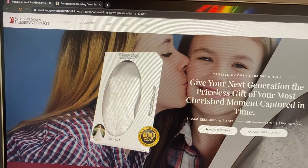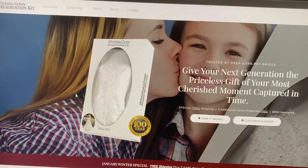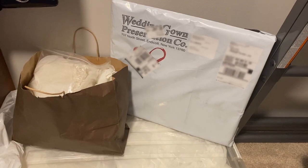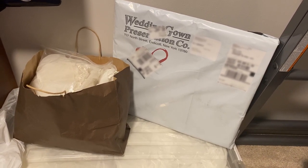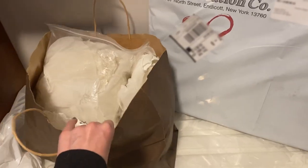I went through the actual website and talked to their customer service team — it seemed to be a great process. The box came and I'm super excited to get started. As you can see, here is all the extra fabric, and it is a legacy gown.